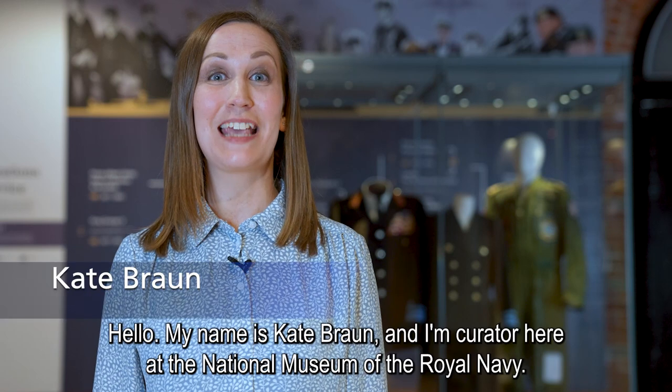Hello, my name is Kate Braun and I'm Curator here at the National Museum of the Royal Navy. We're here today in our temporary exhibition space in the HMS Gallery to tell you about our new temporary exhibition called Her Majesty's Service.